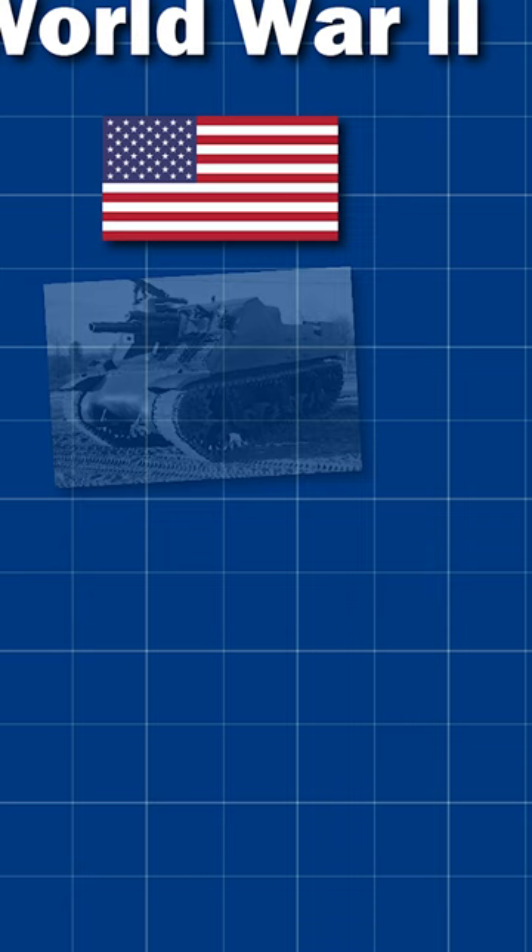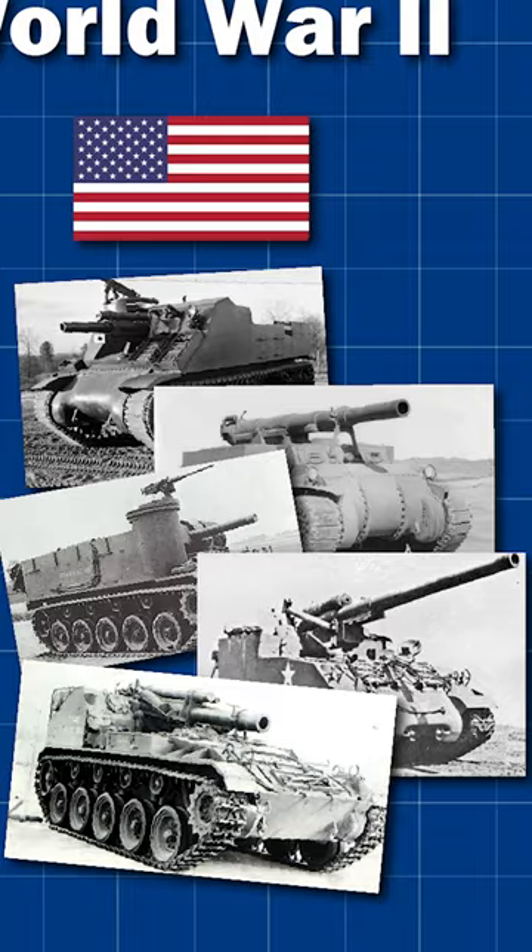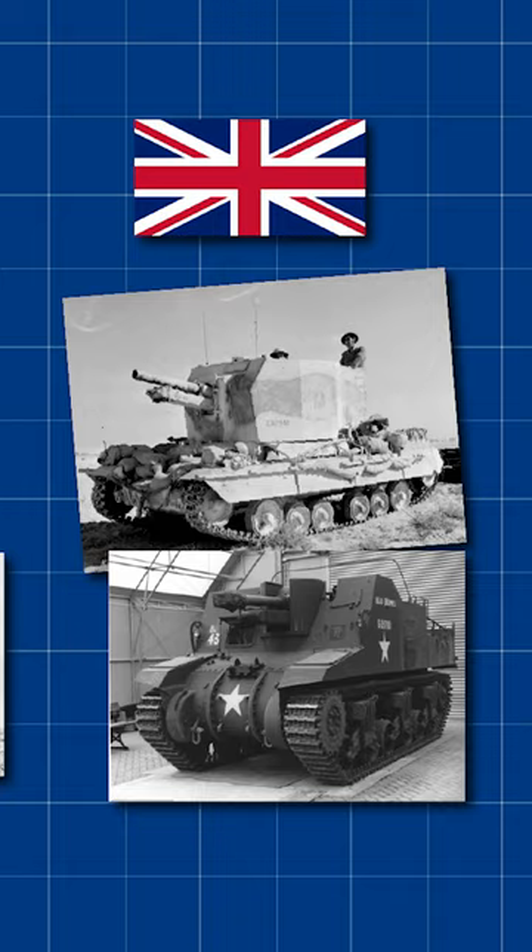Germany had the Vespa, Hummel, Bison, Grille and Sturmpanzer. America had the M7, the M12, M37, M40 and M41, and Commonwealth troops had the Bishop and the Sexton. The point is, the self-propelled howitzer was here, and it was here to stay.